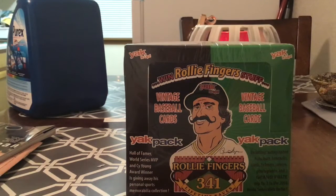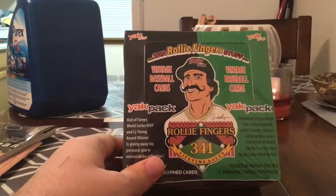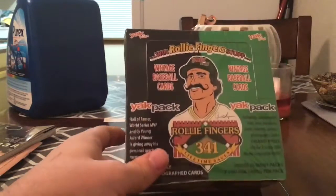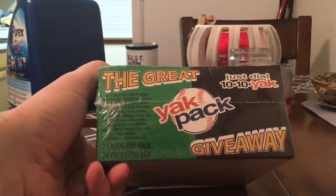Welcome back — it's been a while since I put up a video, kind of a dry spell in cards. I got this in the mail today and some of you might ask what the heck is this. That's a good question — it is what's called the Yak Pack, and this came out in 2003 or so.